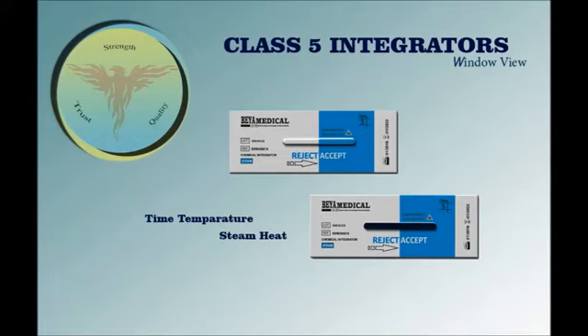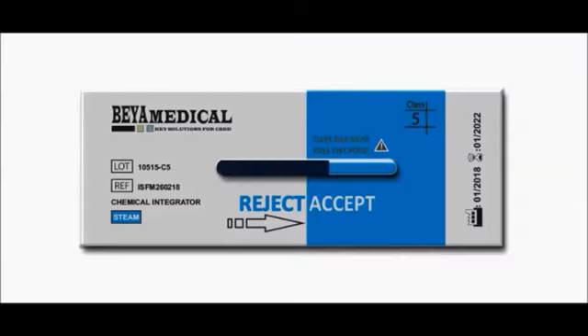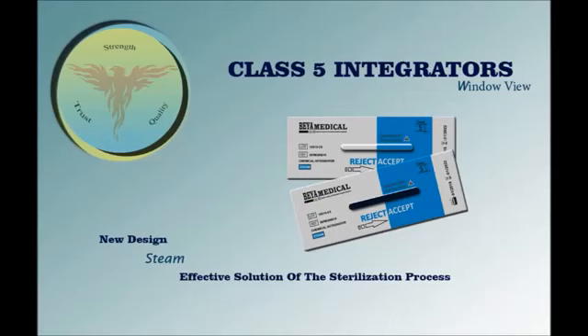The Class 5 integrator is designed with a foil pack and moving front indicator. The chemical will actually respond to parameter changes in time and temperature during the sterilization cycle. Heat will slowly cause the indicator to move across into the safe zone. This next strip is an example of a Class 5 integrator that has gone through the sterilization process — the blue indicator has moved across the strip into the safe zone, which is a significant benefit of the Class 5.